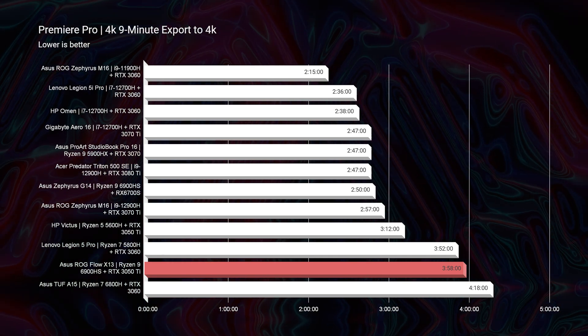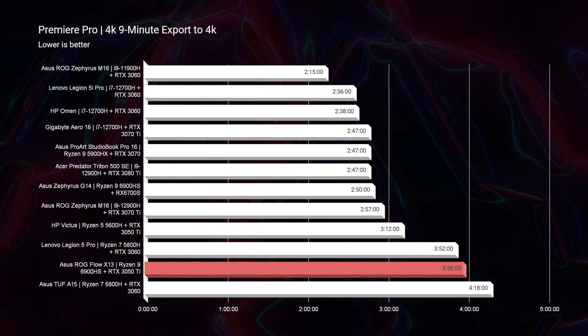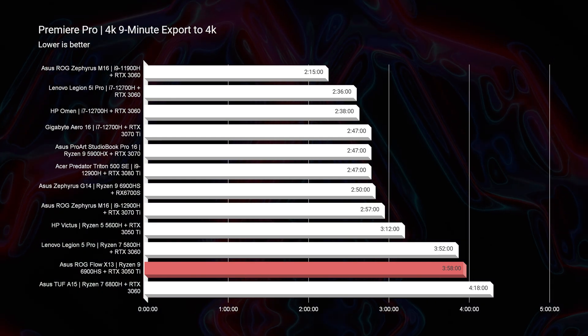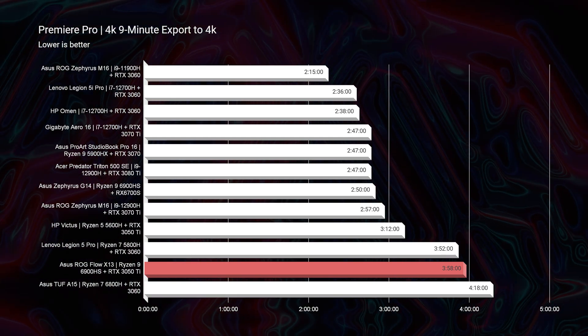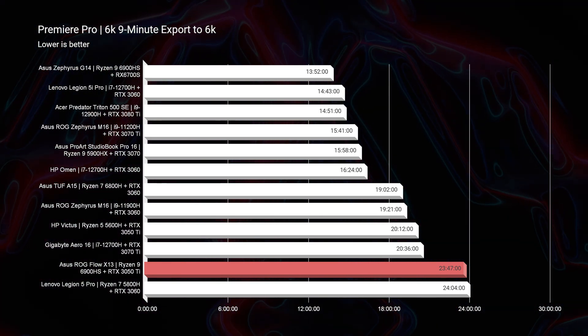Moving towards export times, we get about a 3 minute and 58 second export time out of Premiere Pro. The gold standard is around the 230 to 245 second range for laptops that are really well equipped for video editing — a 358-second export is not bad out of this laptop. For the 6K export time, the gold standard is from about 13 to 16 minutes, but this laptop exports the 9-minute clip at around 23 minutes — almost double the time on the export.